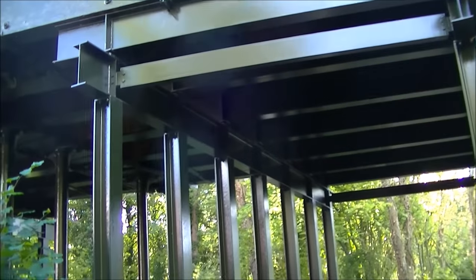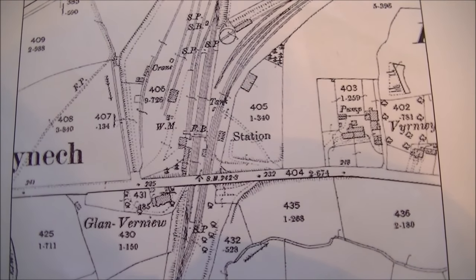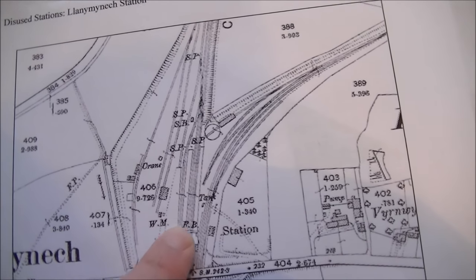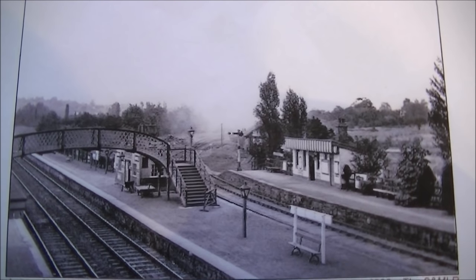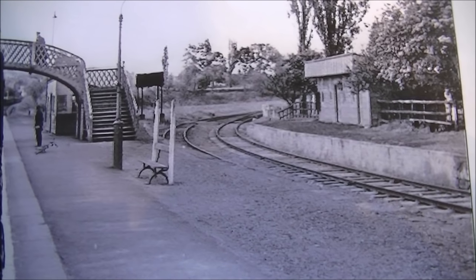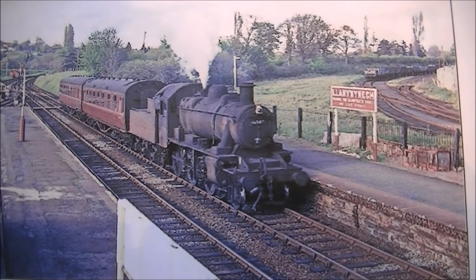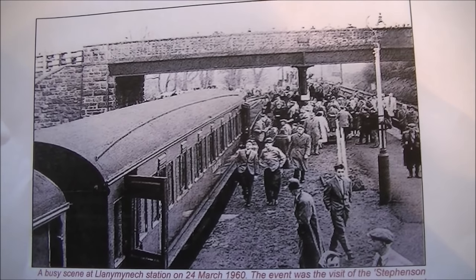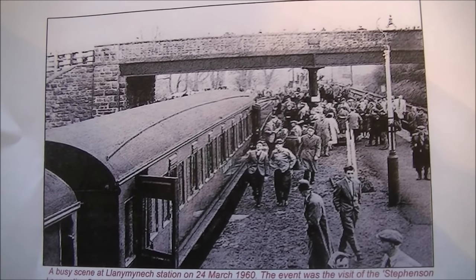These supports have been added relatively recently to give the bridge extra strength. This map from 1900 shows the layout of the station — here's the bridge we've just been looking at, with the Pots line to the right and the Oswestry line going north. This picture from 1920 shows the Oswestry line going to the left and the Pots line to Shrewsbury going to the right. Here is that same scene a little closer in the 1950s. Here we have a train arriving from Oswestry — that same scene also taken from the 1950s. This busy scene from 1960 is interesting because this was the last ever passenger train on the Pots line on its last ever visit to Llanymynech station.